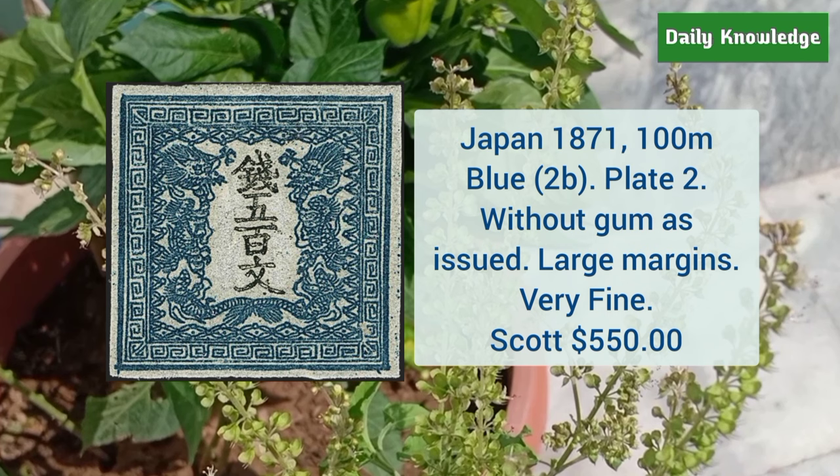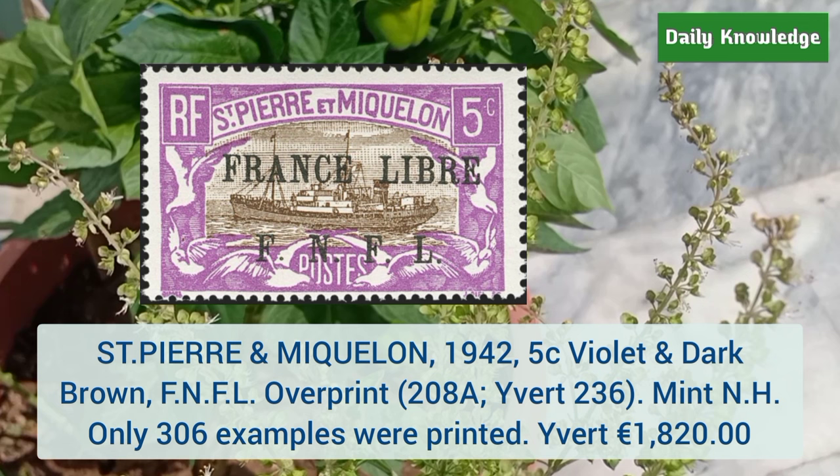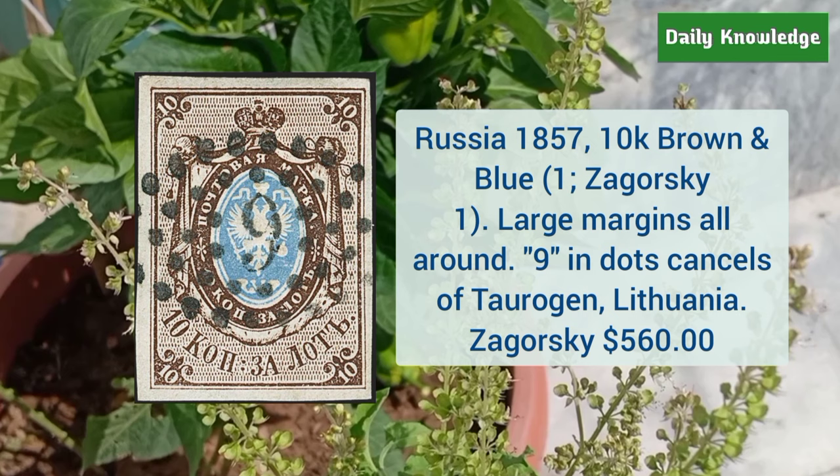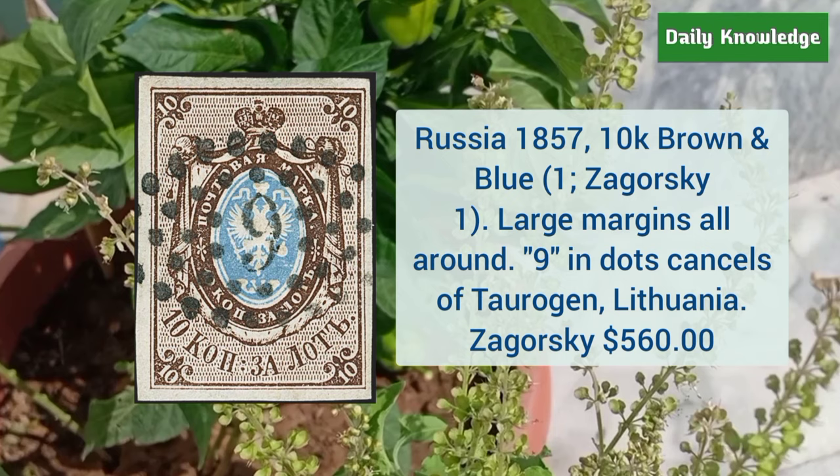Next is Saint Pierre and Miquelon 1942 5 cent violet and dark brown FNFL overprint — it is mint never hinged and only 306 examples were printed. This is Russia 1857 10K brown and blue, large margins all around, with 9-in-dots cancels of Taurida and Lithuania.